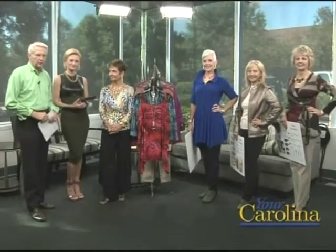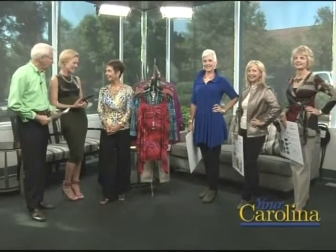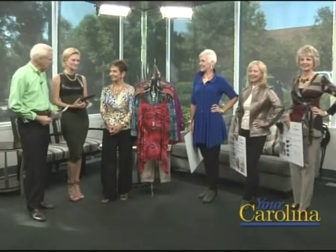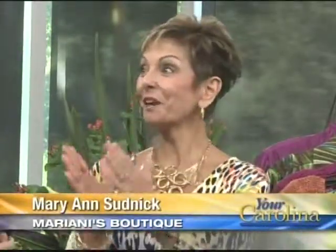Fashion Showtime! Mariani's Boutique of Greenville on Pelham Road is really Mary Ann Sudnick. Hello, Mary Ann. Hi. How are you? Fantastic. Great to be here this morning. Voted Best Ladies Boutique in the upstate 2014. Can't get any better than that. I'm so excited. We're all so happy. After nine years, that's a great, great shop.